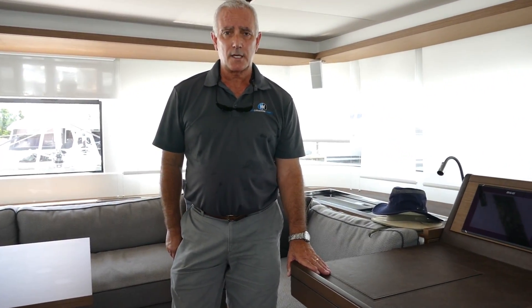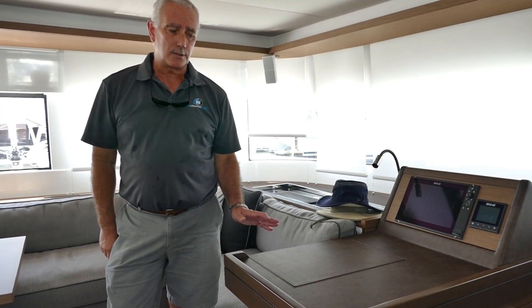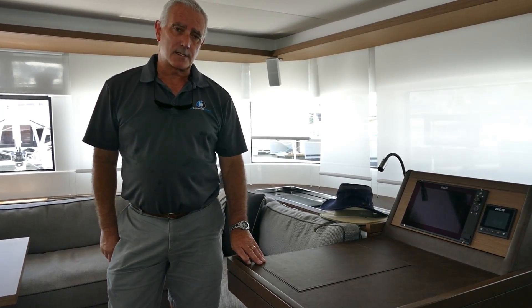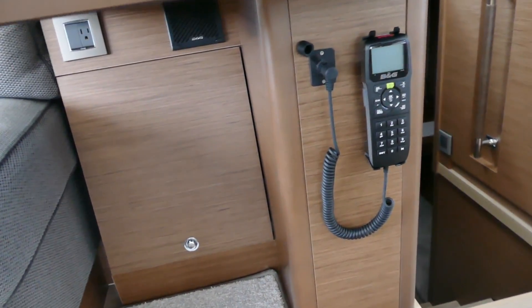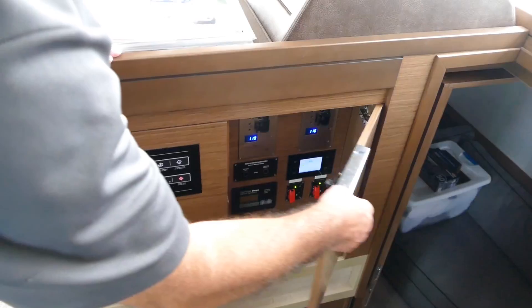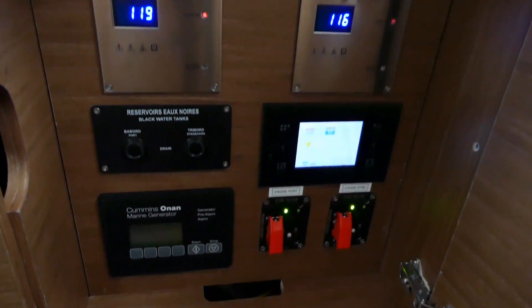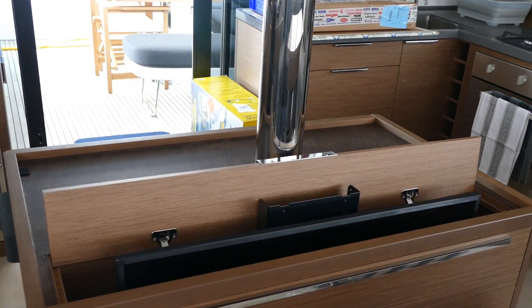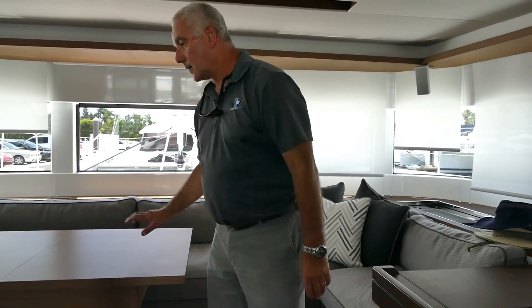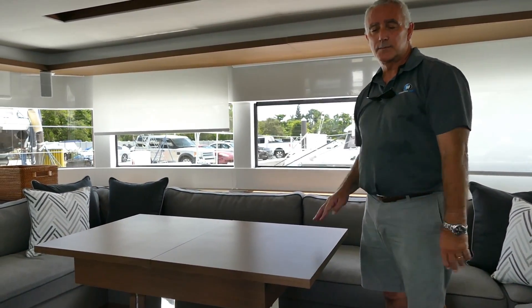There's an interior nav station, as with most catamarans, with optional electronics so you can do your waypoints and navigation from inside at any time. We have a TV on a lift here in the center, and a large table that will extend and move aft to become a coffee table if it's not wanted as a dining table.